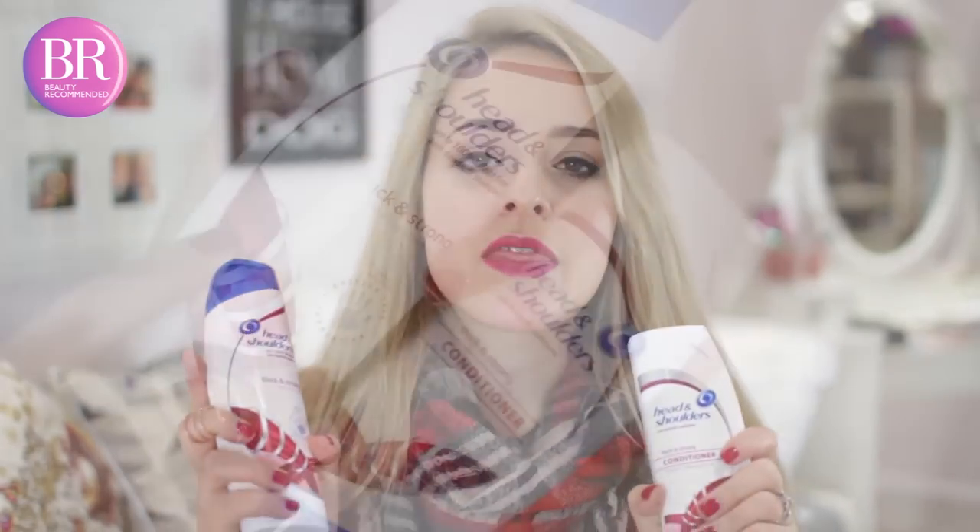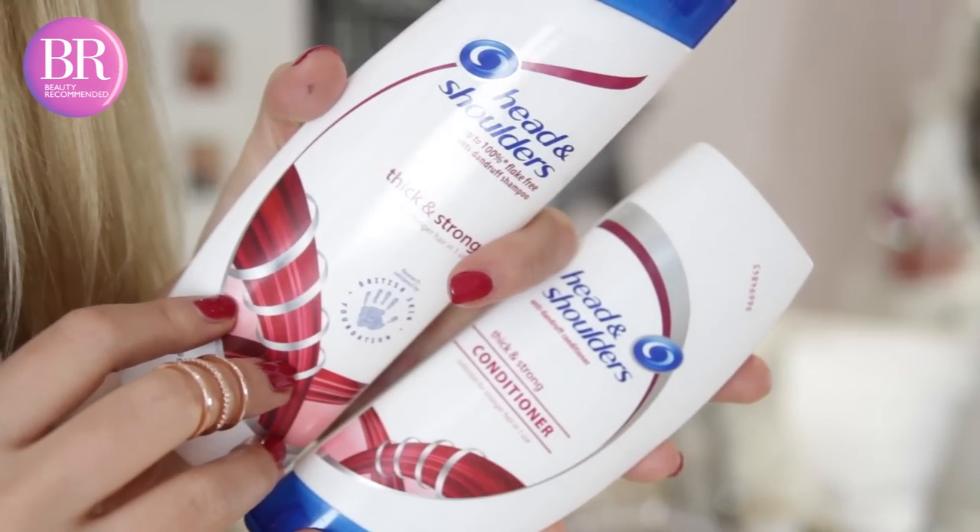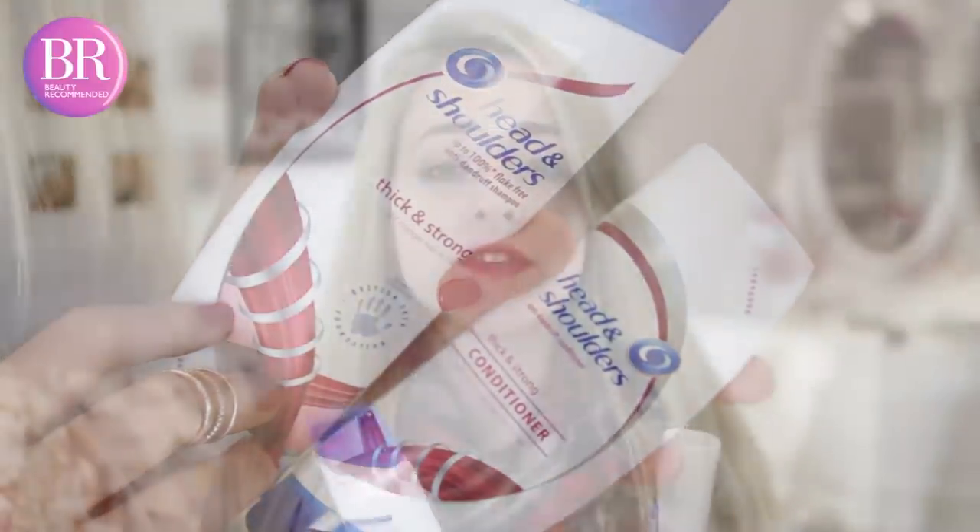First of all, for shampoo and conditioner, I really like the Head & Shoulders Thick and Strong range, because a lot of people think that Head & Shoulders is just an anti-dandruff brand, but actually the Thick & Strong range is really good if you want to strengthen your hair, prevent breakage and also make it look thicker. I did not believe it the first time I used it, but it does actually work.